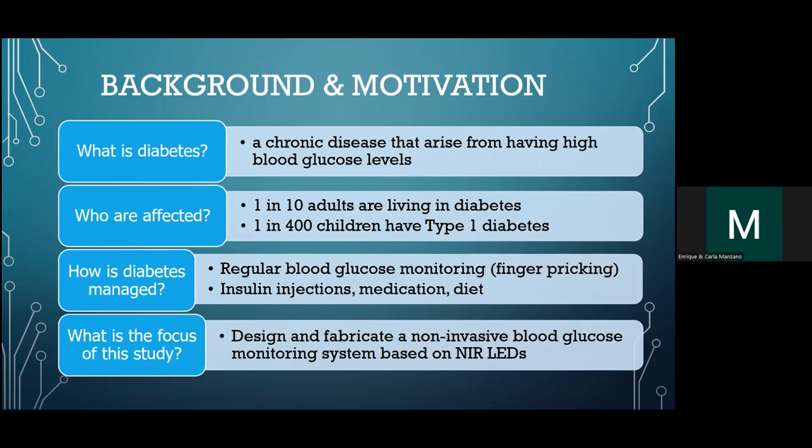Why non-invasive? Because people are afraid to prick their fingers in the present way of getting blood glucose, which requires you to prick your finger, get a blood sample, and measure it. Among non-invasive methods, there are many: Raman spectroscopy, microwave, photoacoustic methods, fluorescence, getting samples of saliva, sweat, and breath.